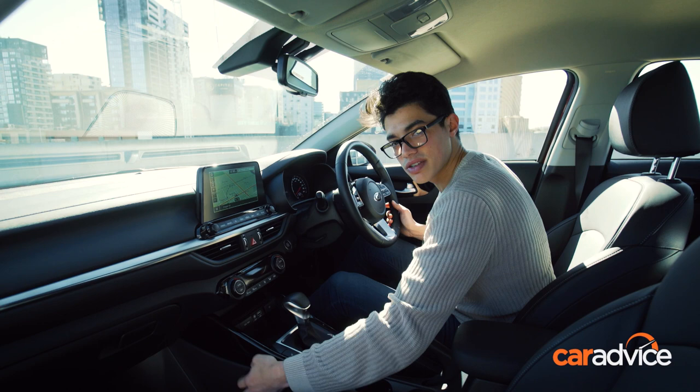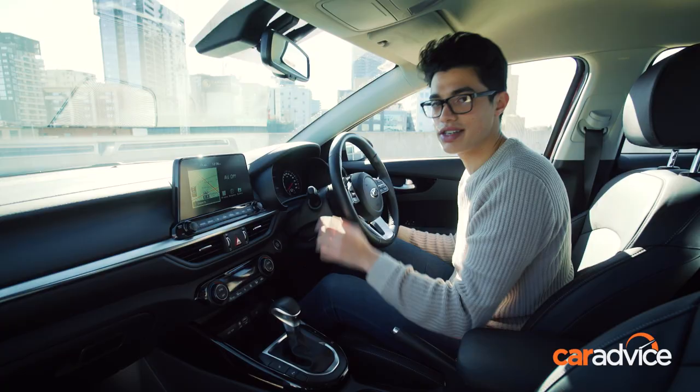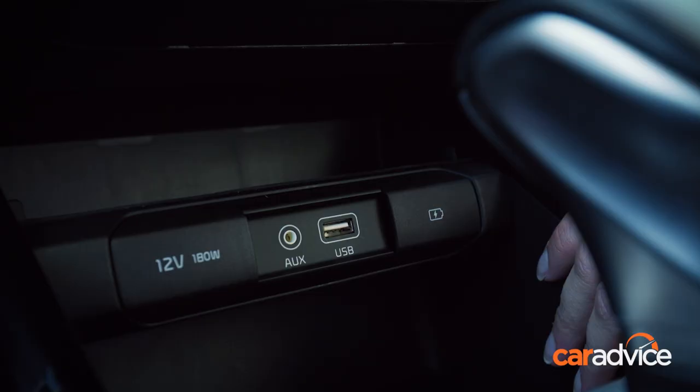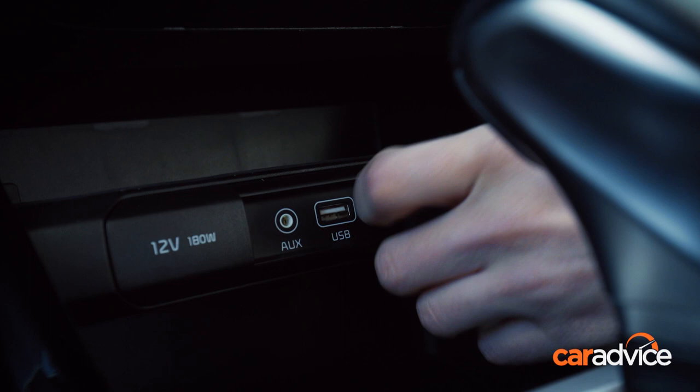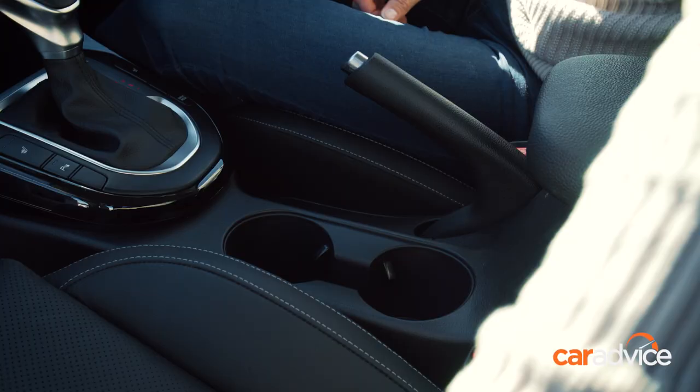The plastics down here are a bit scratchy and hard, but in all fairness you're not going to be touching them, so it doesn't really matter. The centrepiece of the dashboard is this new 8-inch high-resolution touchscreen with Apple CarPlay, Android Auto, native satellite navigation, and digital radio — it's fully specced. Down here you also have a USB and auxiliary input, a dedicated USB charger, and a 12-volt charging outlet as well.